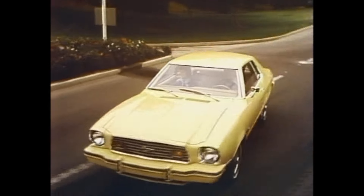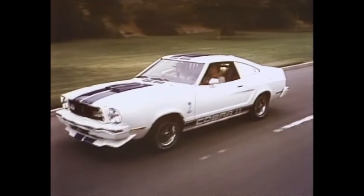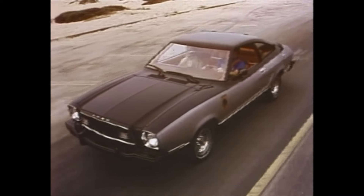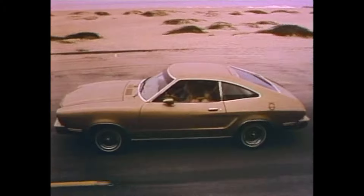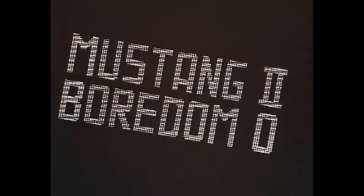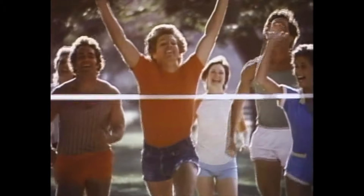From the handsome MPG to the elegant Ghia, the exciting new Cobra II, and lean, racy stallion. Hard tops and two plus twos. No matter which one you pick, the score is Mustang II, boredom zero!